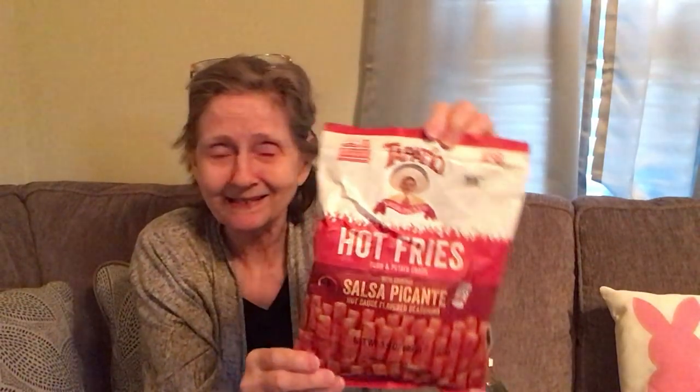I never saw these either — they're the Tapatio hot fries, corn and potato snacks with original salsa picante, hot sauce flavored seasoning. So it's the Tapatio seasoning on them. I got that and put it over there.